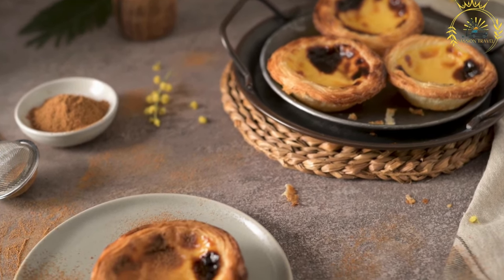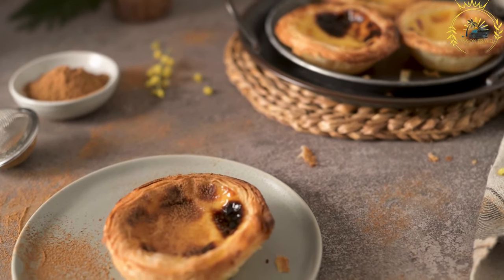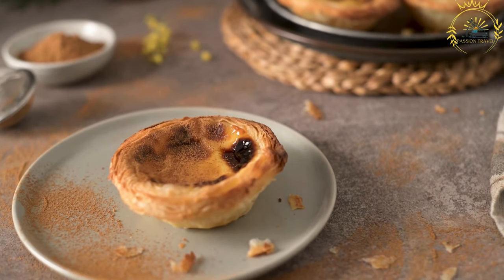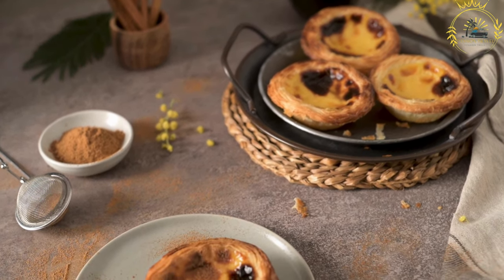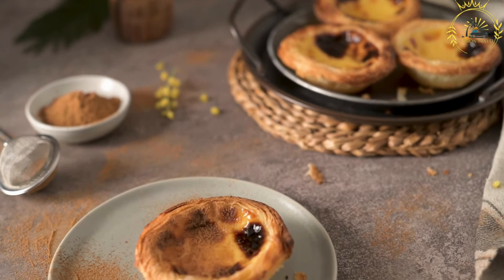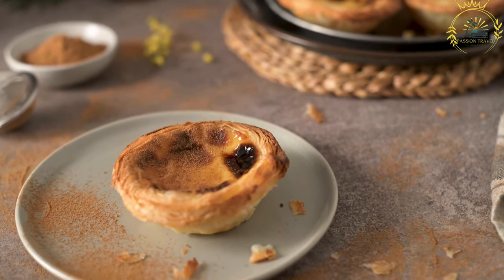The pastry dough used for Pastel de Nata is called masa faljata, which is similar to puff pastry. It is made by folding layers of butter and dough to create a light and flaky texture. The custard filling is made from a mixture of eggs, sugar, milk, and sometimes a touch of vanilla or lemon zest. The filling is creamy and slightly sweet, with a silky smooth texture.